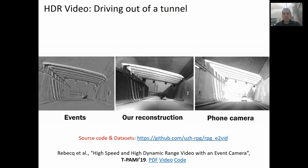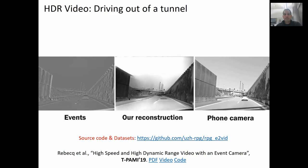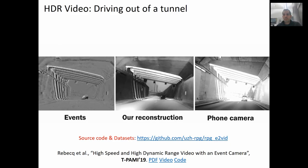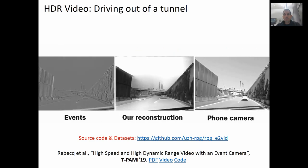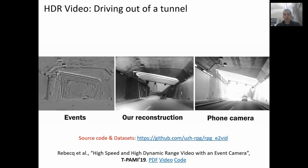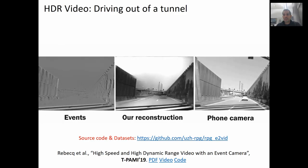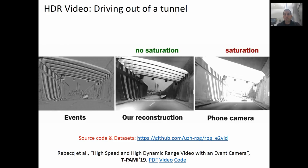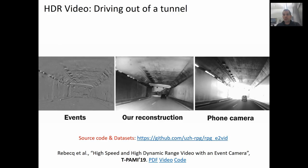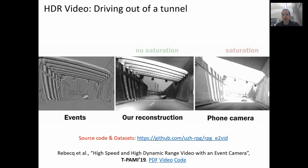In this video, you can appreciate the high dynamic range property of the event camera. On the very left, you see the raw event input to our network; in the center, our reconstruction; and on the right, the corresponding video from a standard phone camera. Notice how the reconstructed images possess a very high dynamic range when the car exits the tunnel. This is not the case for the standard camera, where most of the pixels are washed out by the sudden change of illumination. This motivates, in my opinion, the use of event cameras in automotive and all other robotic applications where HDR is crucial.